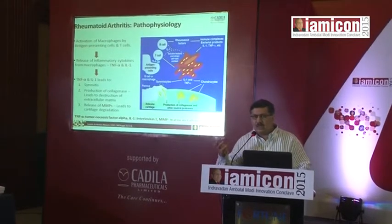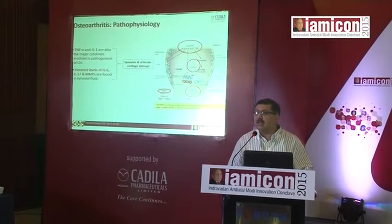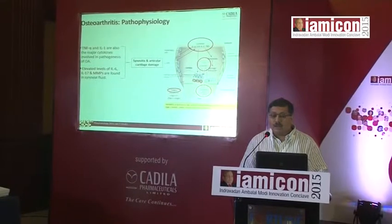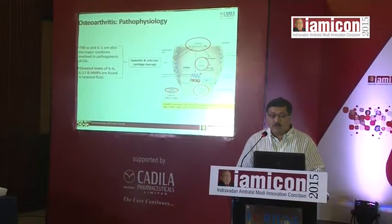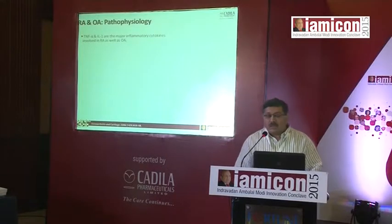Coming to osteoarthritis, this has traditionally been termed an osteoarthrosis and not an arthritis. But at a cellular level, we find that TNF-alpha and IL-1 are again responsible, as these are found to be increased in osteoarthritis as well. Elevated levels of IL-6, interleukin-17 and MMPs are also found in synovial fluid, all of which give rise to an inflammatory component in osteoarthritis as well.